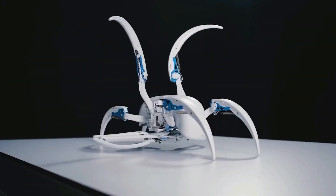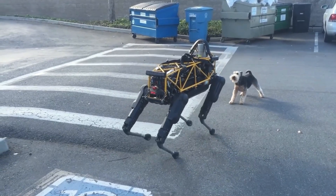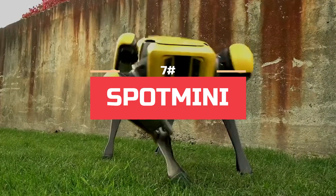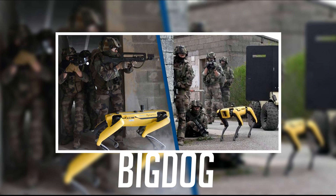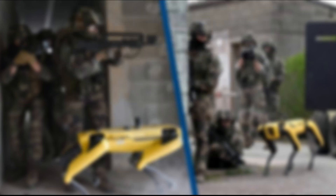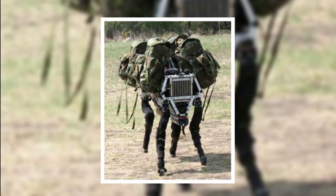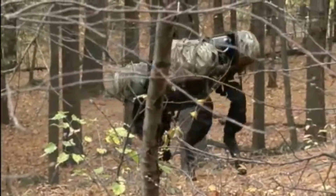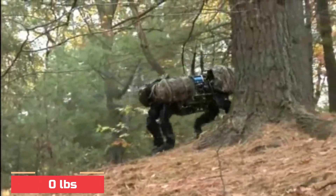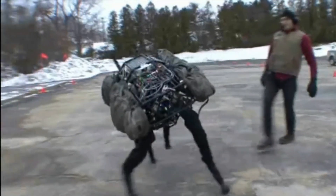Watch till the end to see how robot animals are going to be helping humans, like how living animals have been for centuries. Spot Mini is the public consumer version of a robot project made for the military called Big Dog, developed by Boston Dynamics. Big Dog was built in 2005 to carry soldiers' heavy equipment into the field and save soldiers' energy. It weighed 240 pounds and had a very sophisticated program to stabilize this four-legged robot.